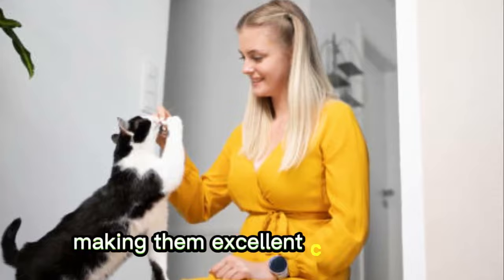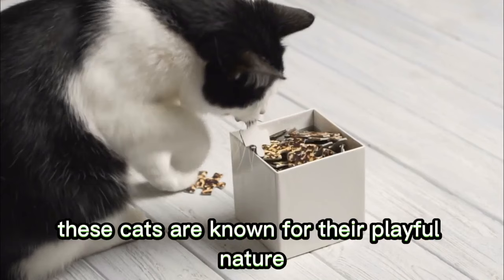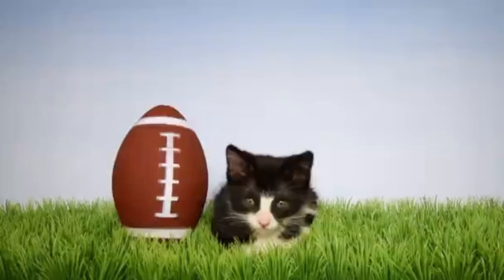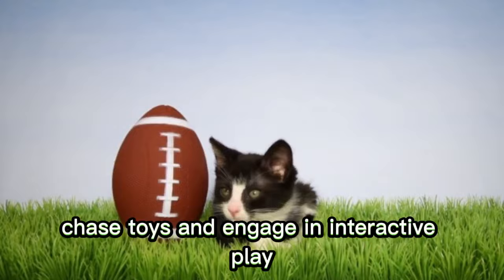Number 3: Playful and Active. These cats are known for their playful nature, often entertaining themselves and their owners with their energetic antics. Tuxedo cats love to explore their surroundings, chase toys, and engage in interactive play, providing hours of entertainment and amusement.